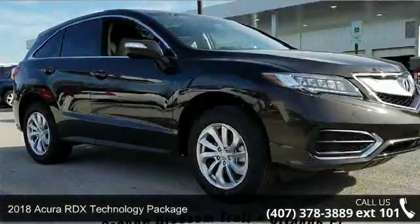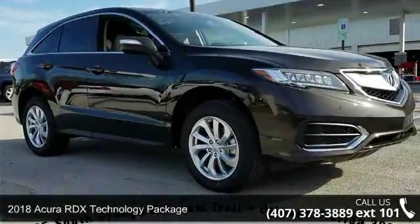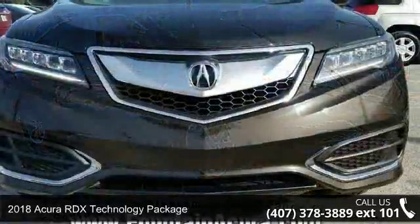Imagine yourself in this 2018 Acura RDX. Don't miss this great deal on a luxury vehicle.